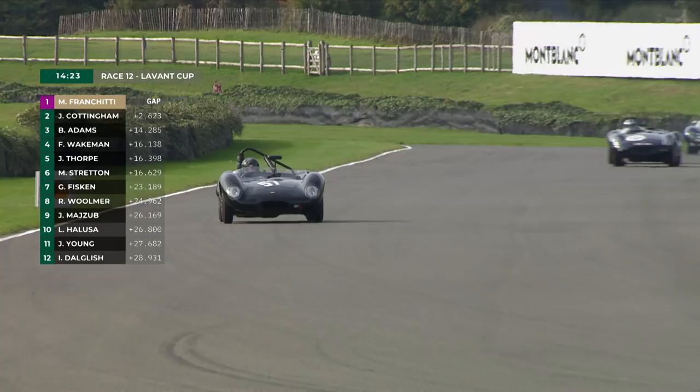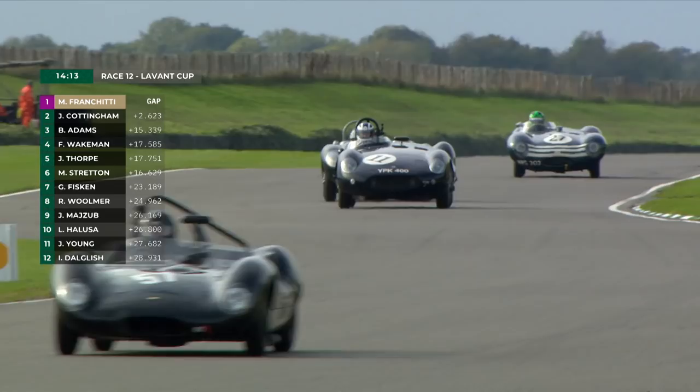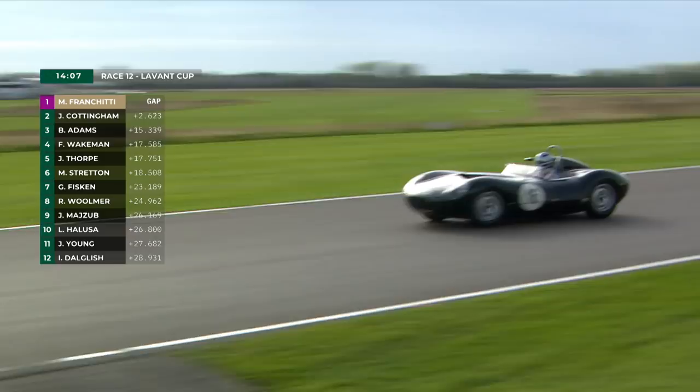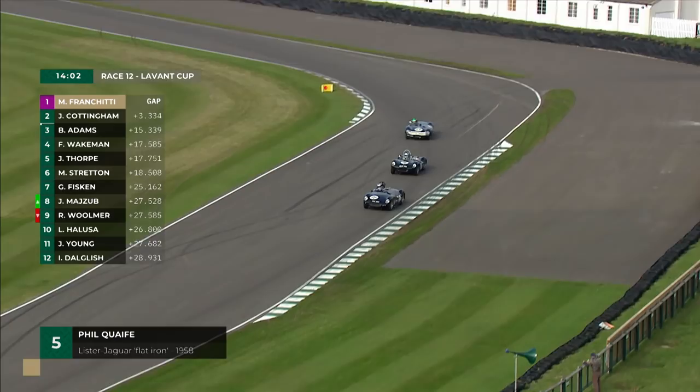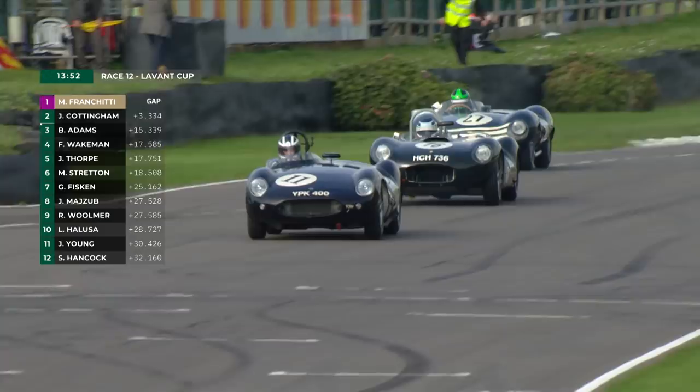Through the kink on Lavant straight goes Ben Adams. Still fourth, Fred Wakeman is doing a really good job, but for how much longer? Phil Quaife comes out to have a go — can't squeeze past on the inside, nor on the outside. Martin Stratton behind, waiting to see whether a gap might just present itself. The Cooper Jaguar is hanging on in that fourth position. Martin Stratton, easily distinguished by his green crash helmet, drives into the chicane.